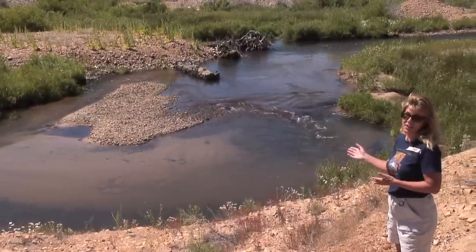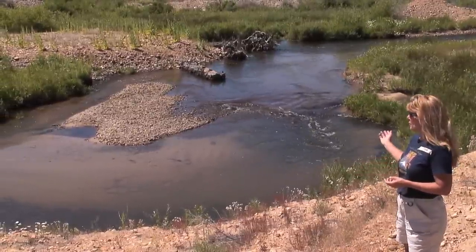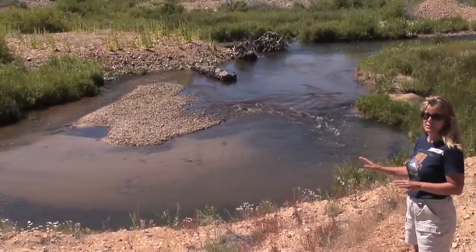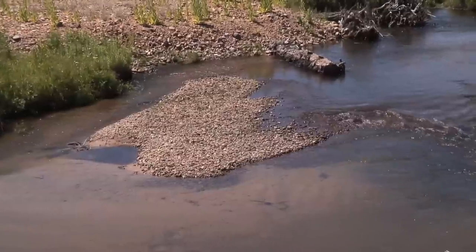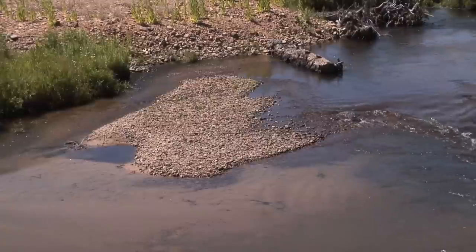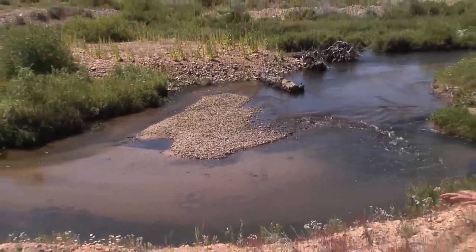The other thing that this site really shows off well is the sorting of the substrate. This used to be just solid rock cobble from bank to bank — no difference in the sizing of the material, just one big long glide. But when you add the complexity, it sorts things out. You end up with areas of larger cobble, areas of sand, spawning-size gravel. It all works its way out.